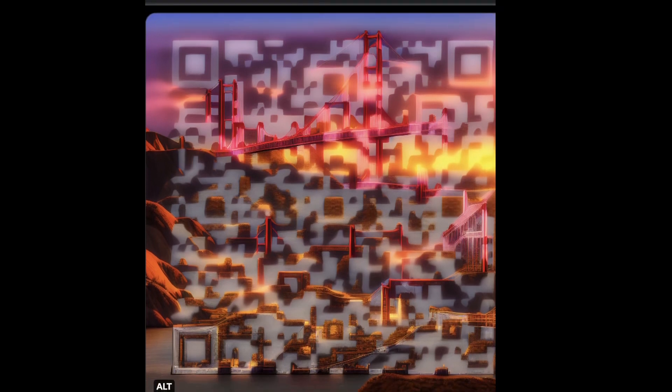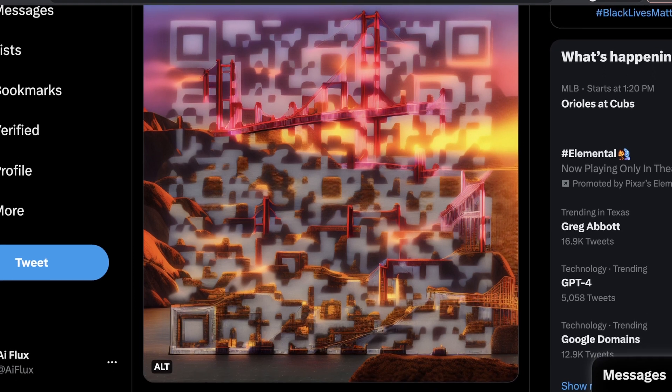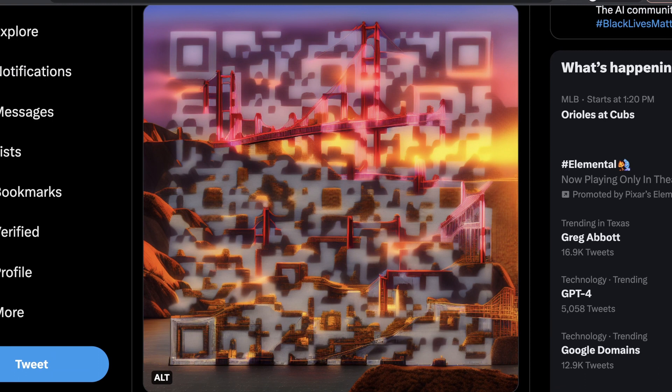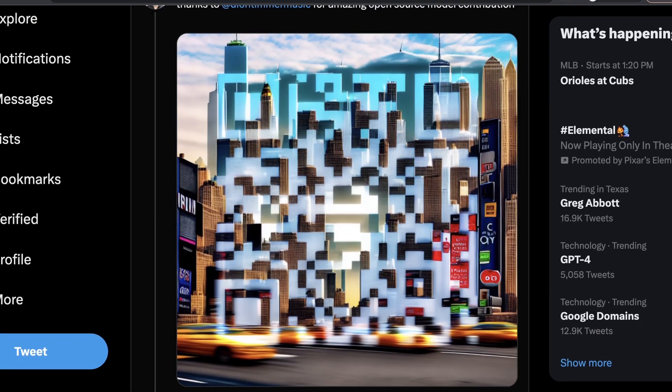The next step of this ControlNet fine-tune is one that I would argue is almost more artistic, but also easier to use in advertising and to identify generally. This is a QR code of the Golden Gate Bridge — you can clearly see it's a bridge, it's a sunset. I honestly like this fine-tune better. It just feels more cohesive and a little bit easier on your eyes. Some of these legitimately just hurt to look at.